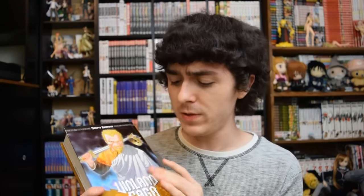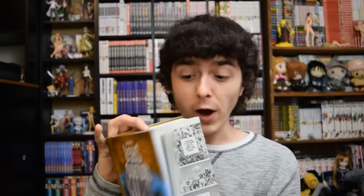There seems to be something wrong with this volume of Vinland Saga. I don't know what to say. I don't know if this is a recurring problem — like, it's well known that Volume 4 of Vinland Saga is messed up in any way — but apparently mine's fucked up. I gotta read it upside down.